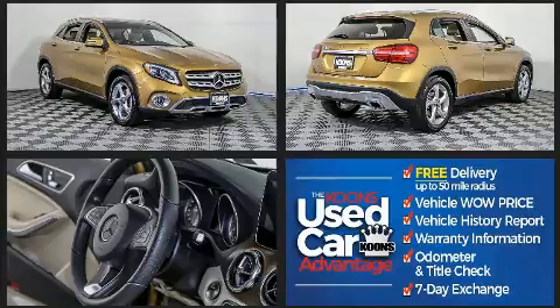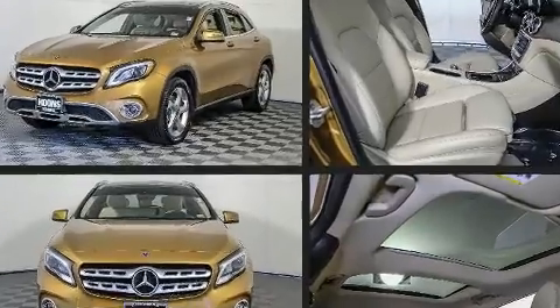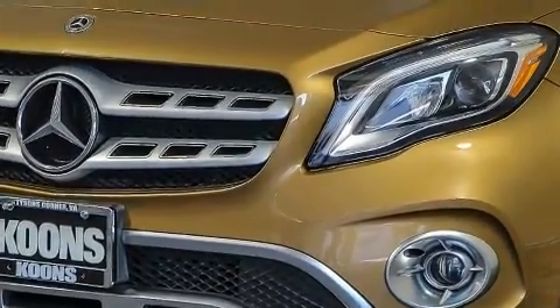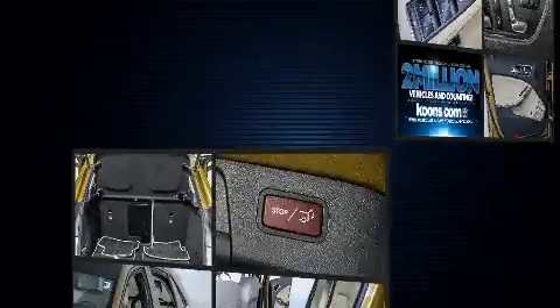Mercedes-Benz prioritized comfort and style by including front and rear reading lights, one-touch window functionality, heated door mirrors, a power rear cargo door, rain sensing wipers, remote keyless entry, and power windows.